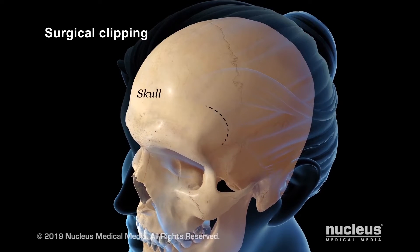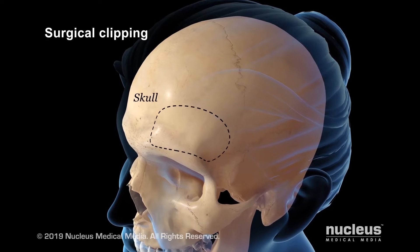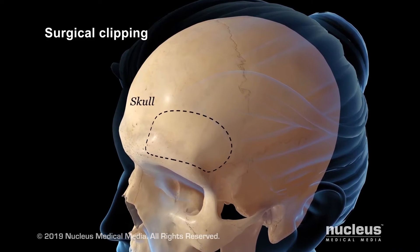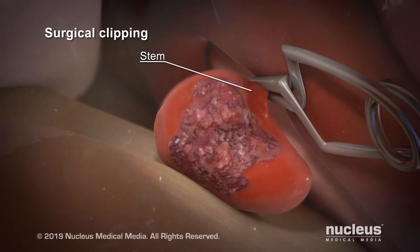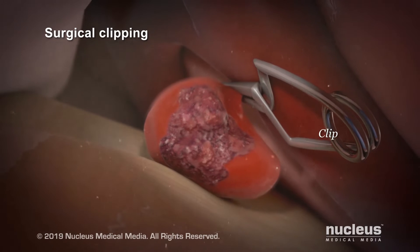That involves making an incision along the scalp and removing a small portion of the bone. Fortunately, aneurysms are usually located within folds of the brain, so we can carefully navigate around the brain and get to where we see the aneurysm. We place a little titanium clip right where the aneurysm arises off of the blood vessel, and that way we can keep the aneurysm from filling with blood, which drastically reduces its chances of causing a bleeding event in the future.